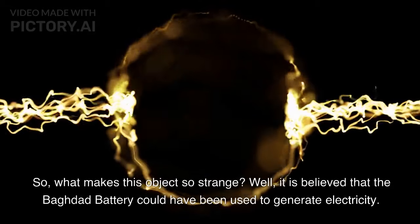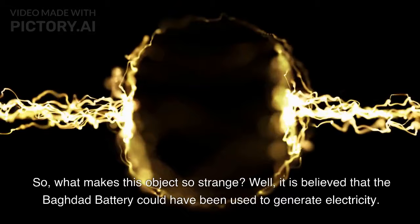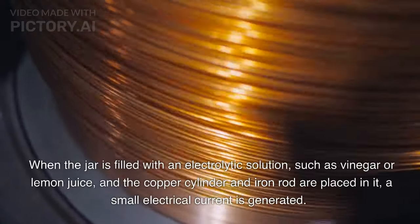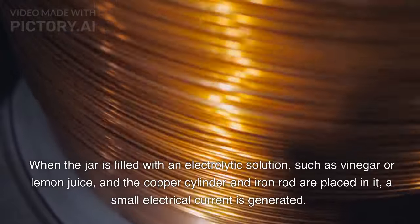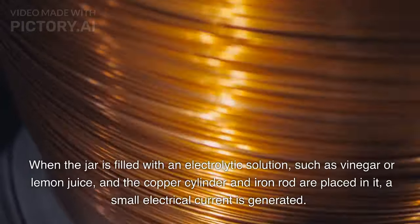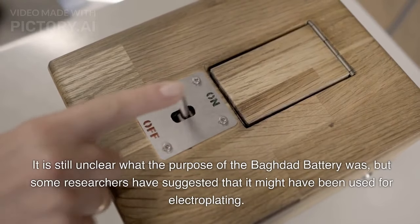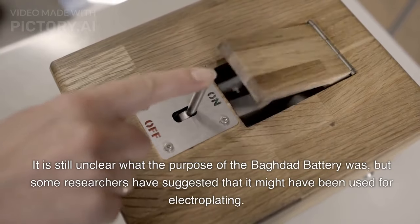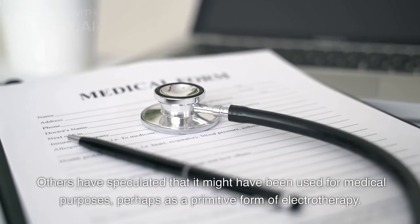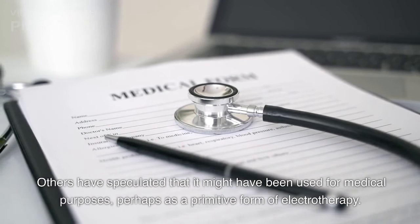What makes this object so strange? It is believed that the Baghdad Battery could have been used to generate electricity. When the jar is filled with an electrolytic solution, such as vinegar or lemon juice, and the copper cylinder and iron rod are placed in it, a small electrical current is generated. It is still unclear what the purpose of the Baghdad Battery was, but some researchers have suggested that it might have been used for electroplating. Others have speculated that it might have been used for medical purposes, perhaps as a primitive form of electrotherapy.